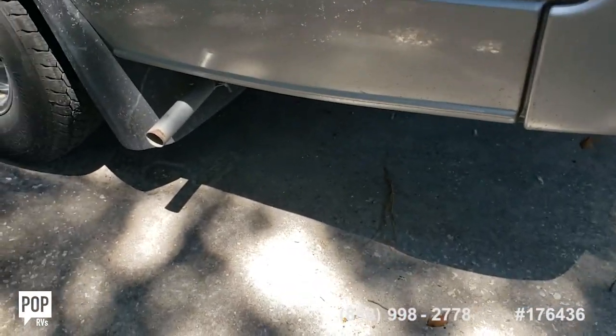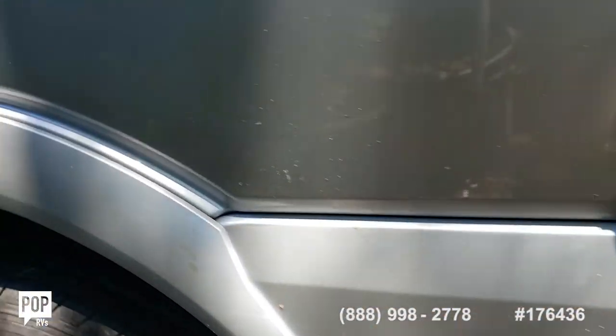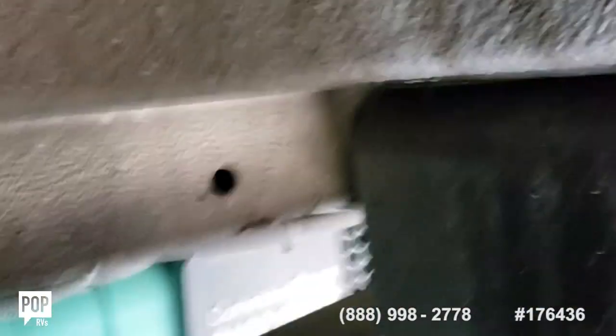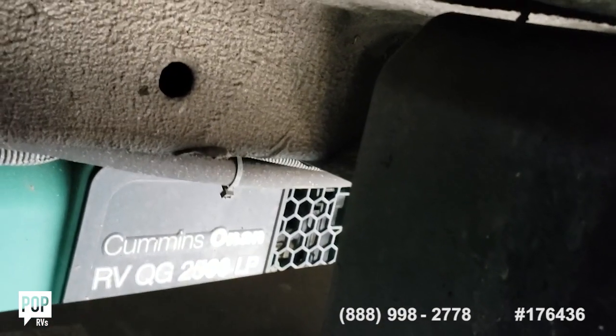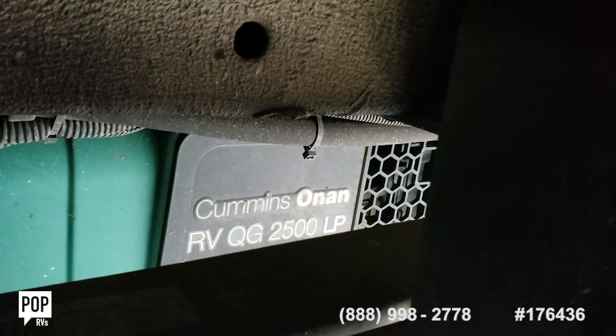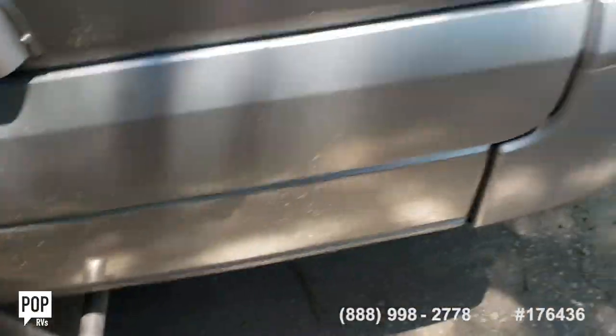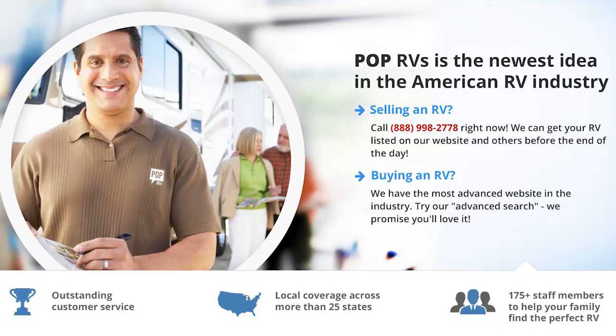This is the exhaust for the generator. It starts right up.